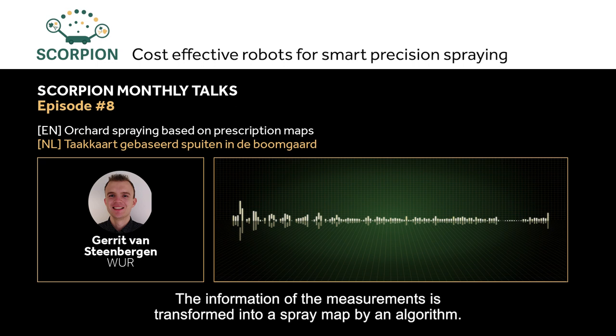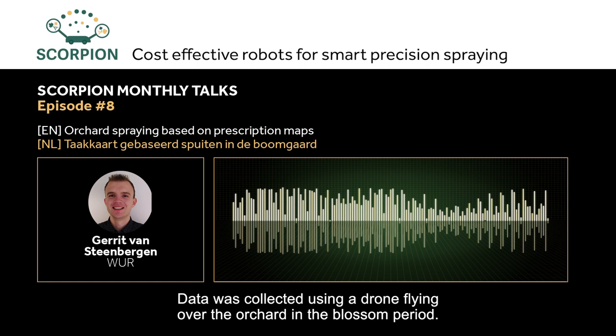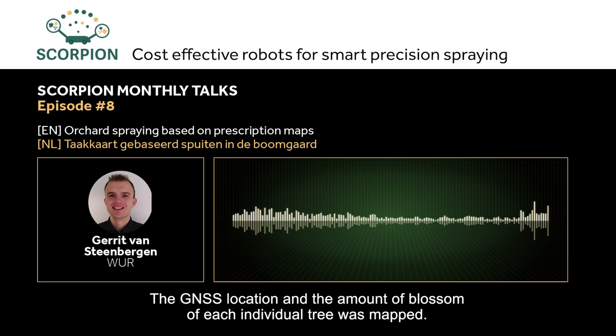An example of a task map application is the thinning of blossom in an apple orchard. Data was collected by flying a drone over the orchard during the blossom period. The GNSS location and the amount of blossom of each individual tree were recorded. A threshold for the maximum amount of blossom was set, and only trees with a blossom amount above the threshold were selected for spraying.